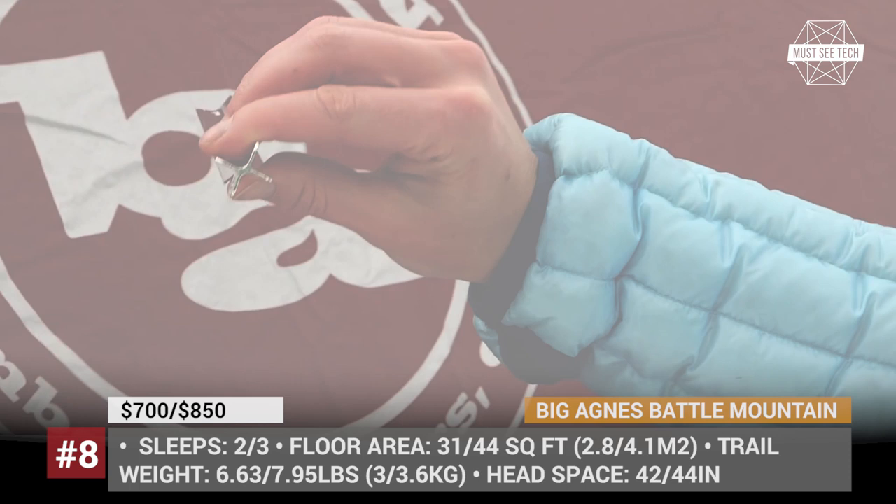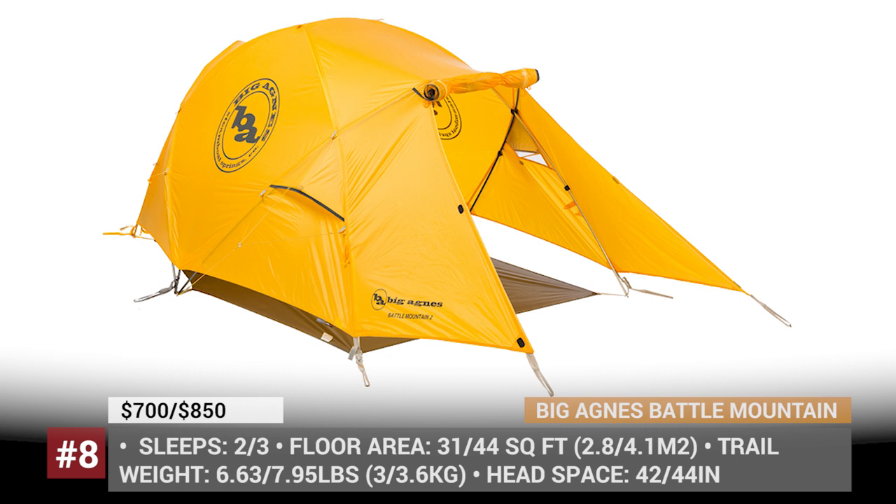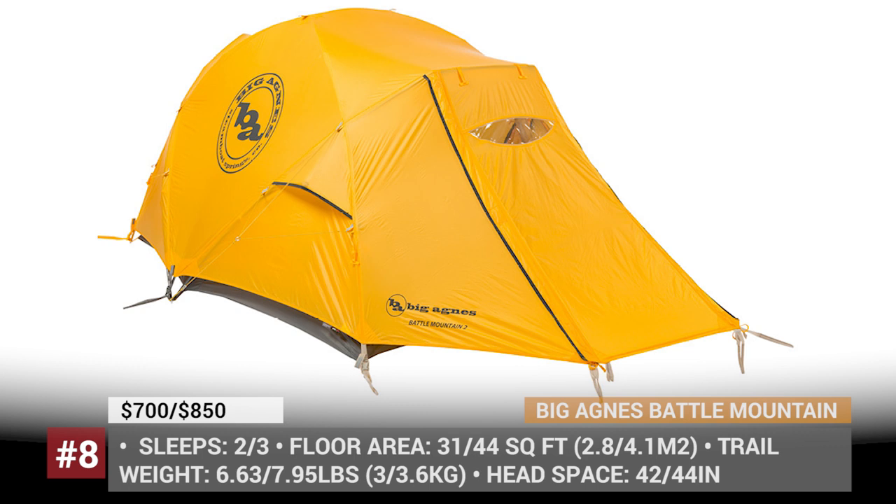Unlike many other base camp tents that are more reserved in appearance, the Big Agnes model has a vibrant yellow coloring, requested by the brand's ambassador who has already completed 16 climbs on Mount Everest.